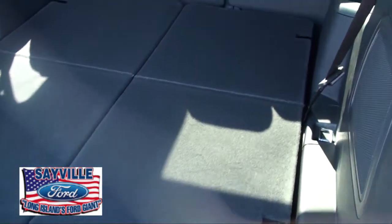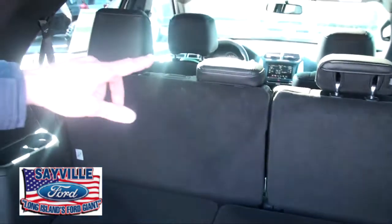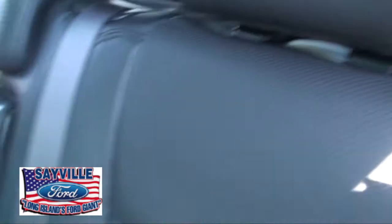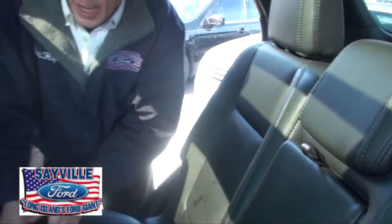Now you have a completely flat cargo area. The second row also goes down flat with the headrests tilted forward. As you can see, the interior of the new Ford Explorer is very spacious with a lot of room. There are three rows of seating and seven-passenger capacity. The second row has a center armrest that comes down with cup holders. There are cup holders throughout the vehicle — eight in total.